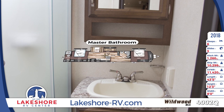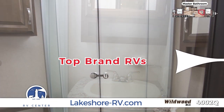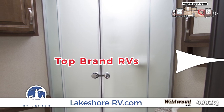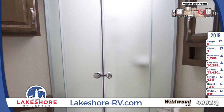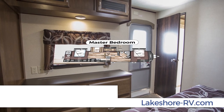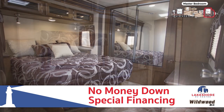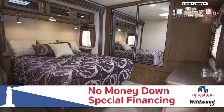This Wildwood DLX features not one but two full bathrooms. The master bath features a glass door radius shower, added shelf storage in the medicine cabinet, and lovely overhead vanity lighting. The 4002Q also features two full bedrooms. This delightful master bedroom features a large mirrored wardrobe, an oversized dresser, a queen bed, and nice overhead reading lights.